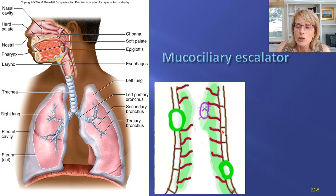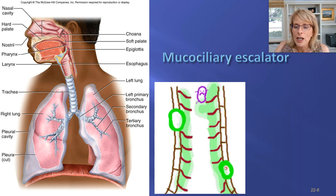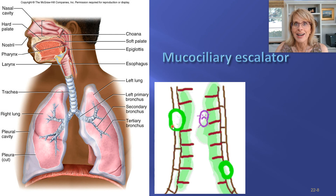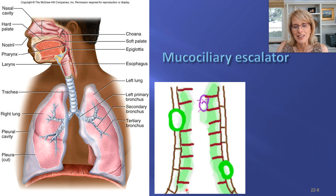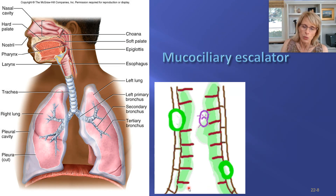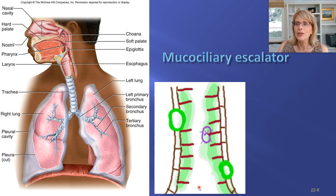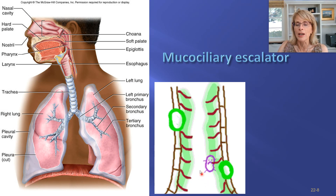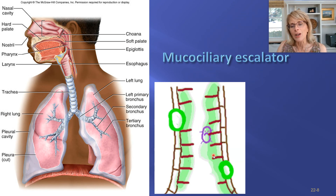Here you can see the lovely way they drew the cilia, and in green that is the mucus. We've got goblet cells inside of the epithelium, and those goblet cells make that mucus. That mucus layer has to be not too thin — or it's watery and will run down — and not too thick, or the cilia can't move it. On the way down, bacteria and pieces of dust from a dusty pathway are in the air you're inhaling.